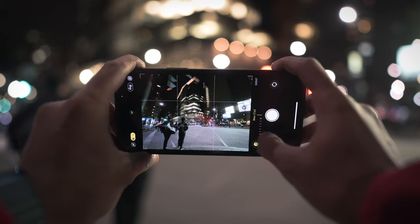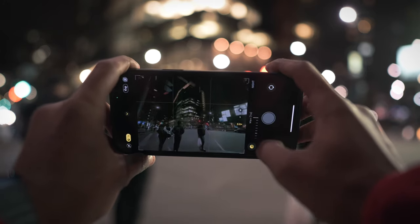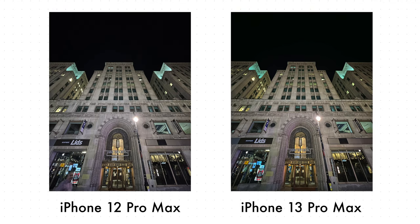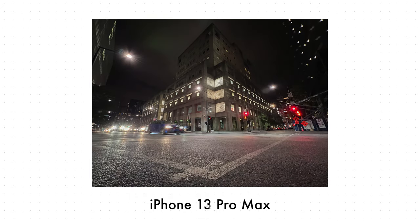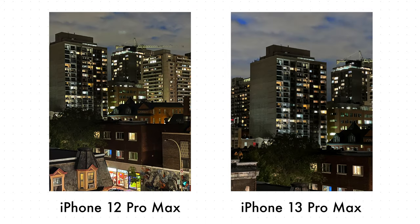Let's jump to low light photography. This is really where the iPhone 13 beats the iPhone 12 by a bigger margin, thanks to the wider aperture of the lenses. The photos are not only sharper but they have less noise and more accurate colors. The photos definitely look a lot better than last year. I'm really impressed with the low light performance.